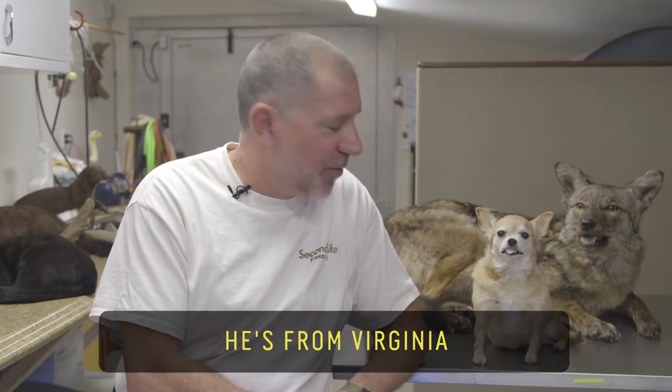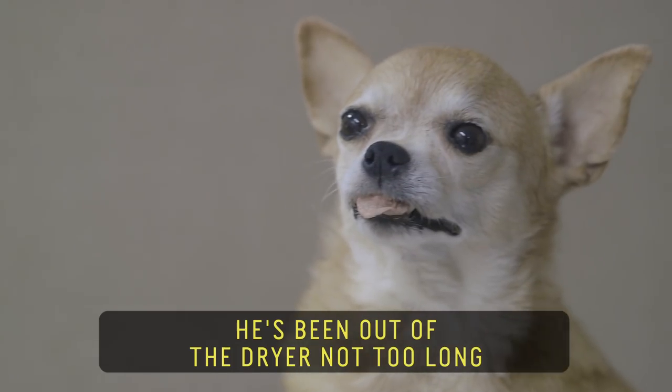This is Monster, the chihuahua. He's from Virginia. He's been out of the dryer not too long.